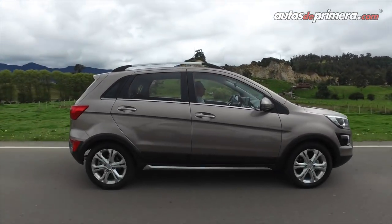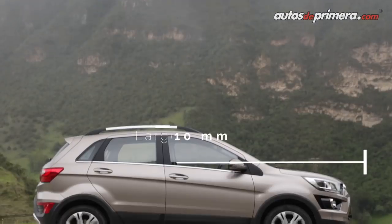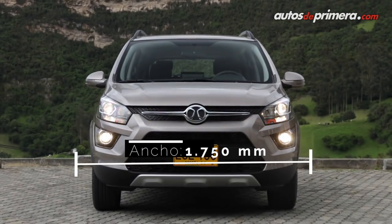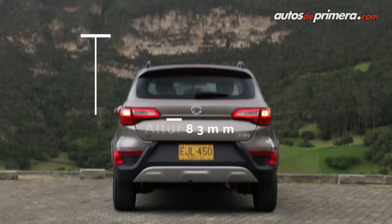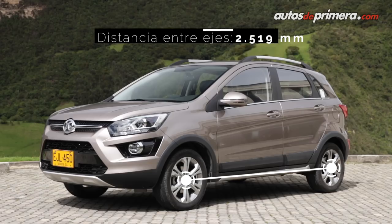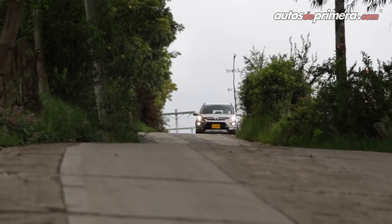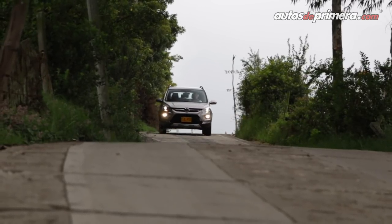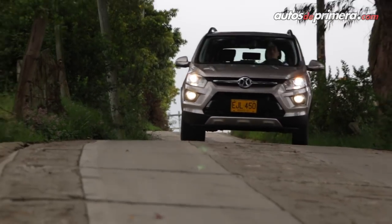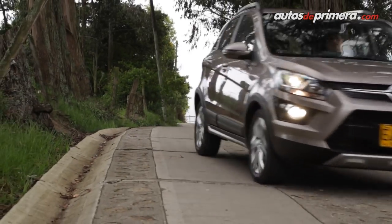En cuanto a sus dimensiones, la Bike X25 mide 4.11 metros de longitud, 1.75 metros de ancho, 1.58 metros de alto y tiene una distancia entre ejes de 2.52 metros, lo cual la sitúa como rival directo de modelos como su compatriota la Jack S2, el Chevrolet Onyx Active, así como el tradicional Renault Sandero Stepway.